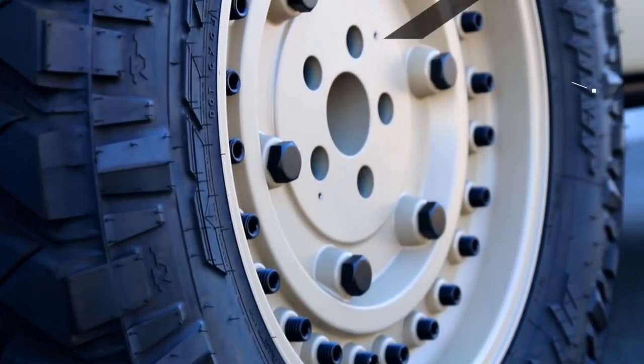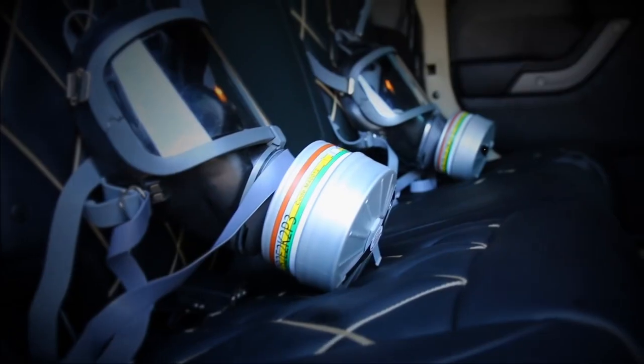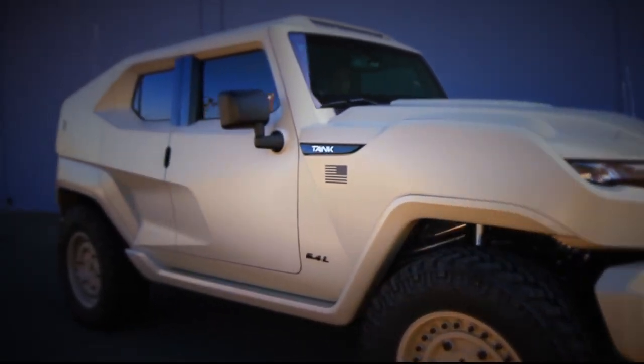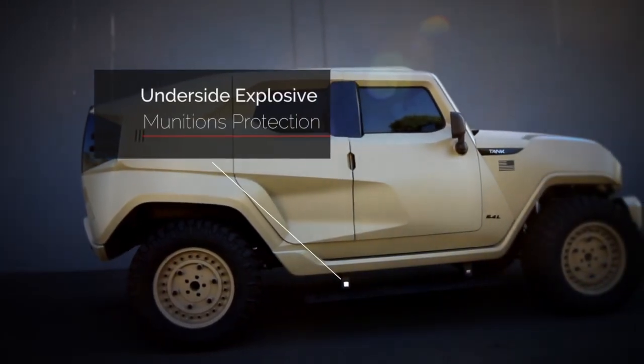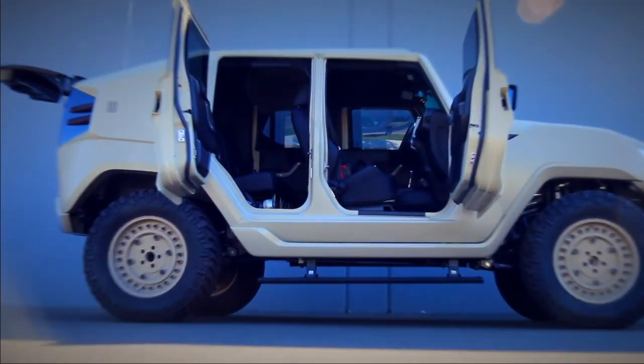Priced at $259,000, the Rezvani Tank Military Edition is not just a vehicle — it's a mobile fortress crafted for those prioritizing both security and comfort. With its unique combination of durability, power, and luxury, the Rezvani Tank is an elite choice for individuals who require a premium yet fortified driving experience.